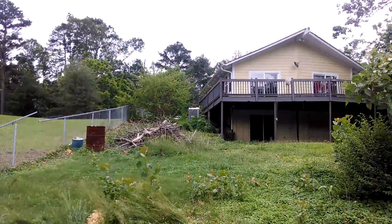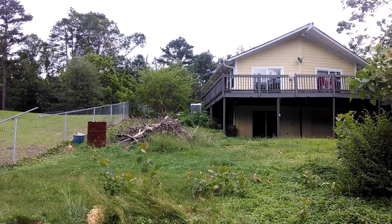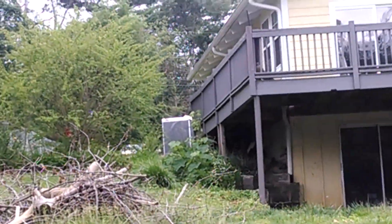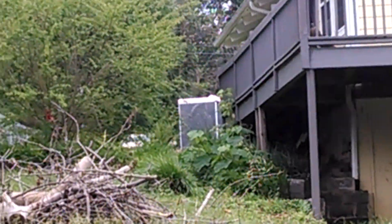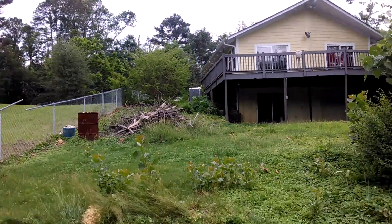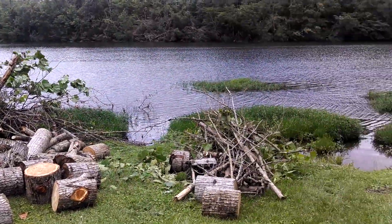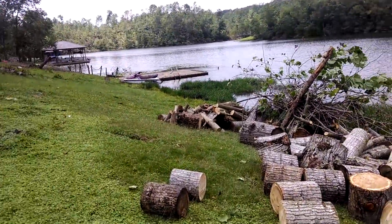I don't know if you can see all the way up top there past the house where the trailer is. Way up there — that's where the road is. So I'm trying to take it up this hill or move it down here downhill, so obviously you can see what we chose.